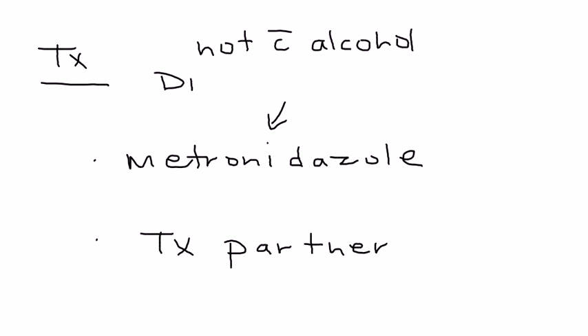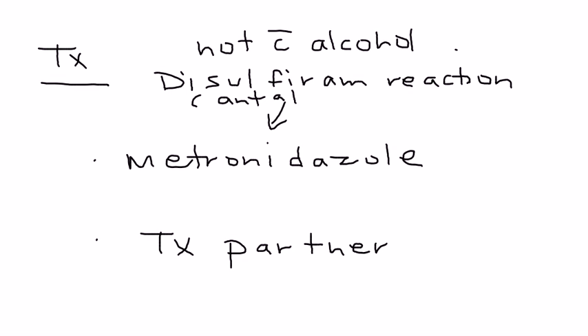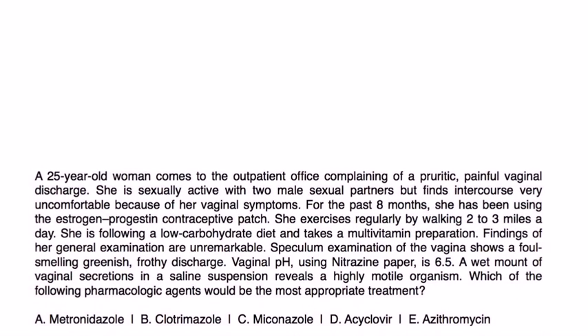The disulfiram reaction is a very unpleasant side effect. Disulfiram is sometimes also known as Antabuse. Now let's get started with some clinical vignettes to see what this looks like.